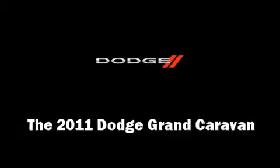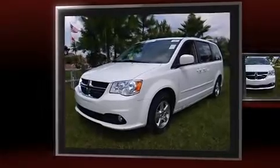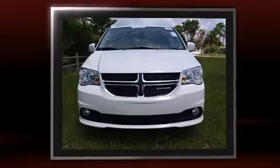The 2011 Dodge Grand Caravan. It features a front-wheel drive platform, an automatic transmission, and a refined six-cylinder engine.